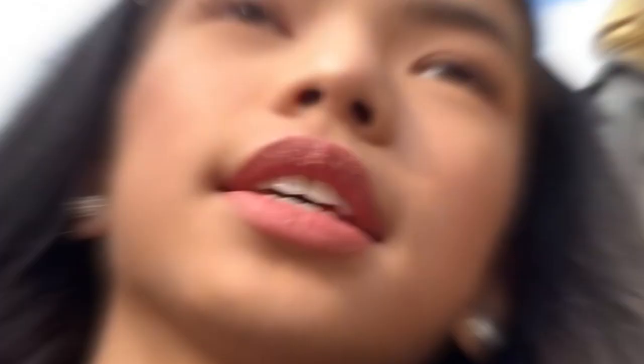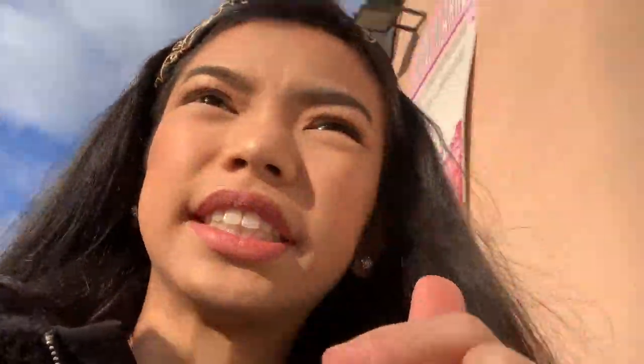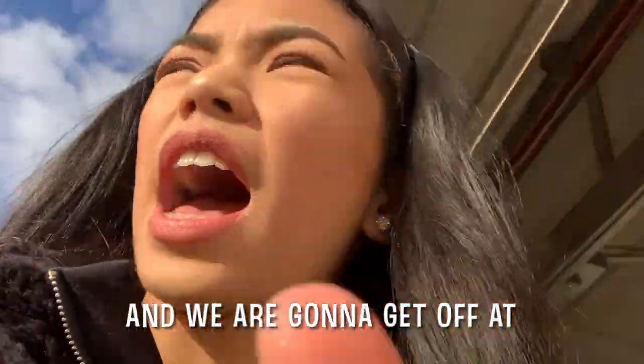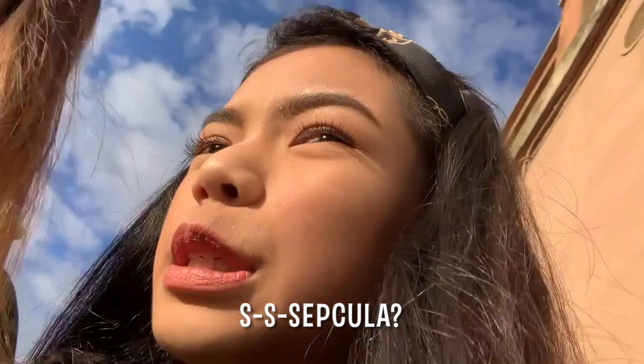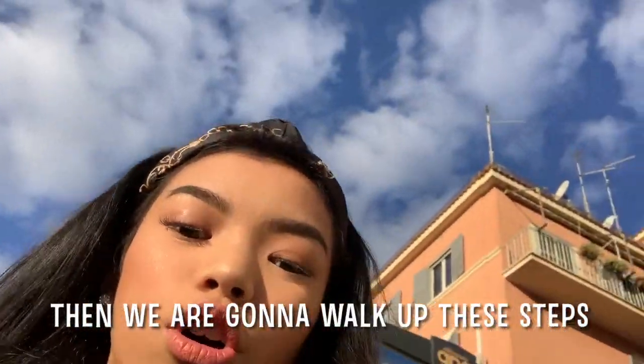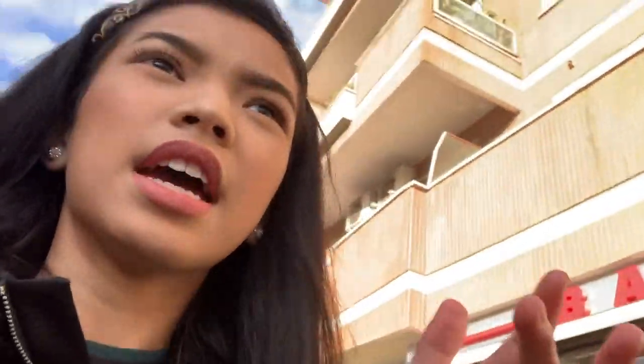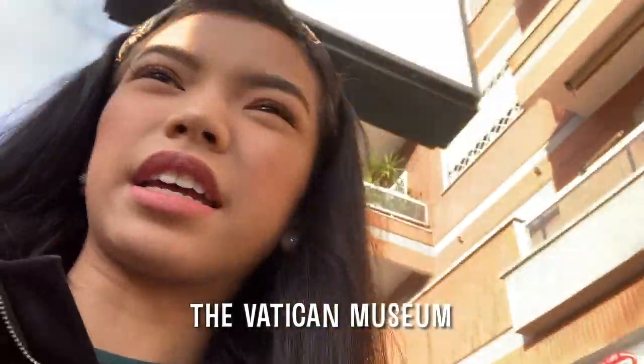I've got bread and hot chocolate. I haven't been recording facing myself but basically we are on our way to the bus stop. We're gonna get on the bus and get off at — where are we getting off? Specula. Spaghetti, something like that. Then we're gonna walk up some steps which will take us to the Vatican Wall, and then go further down into the Vatican Museum.